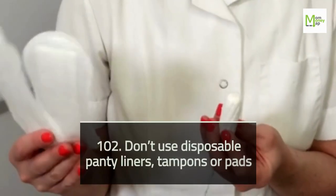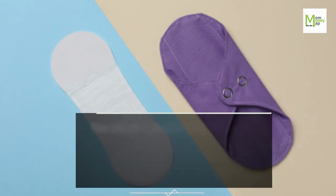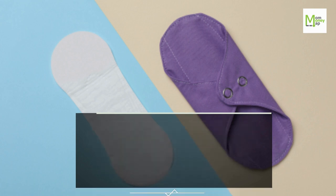Tip 102: Don't Use Disposable Panty Liners, Tampons, or Pads. You can get reusable cloth pads and menstrual cups that not only help you live more frugally, they're also more comfortable than disposables and environmentally friendly.